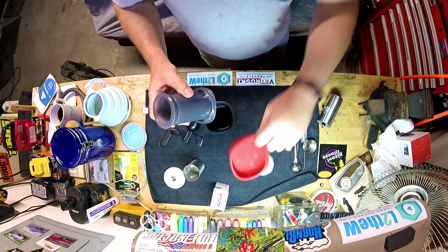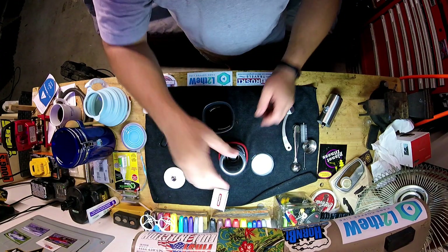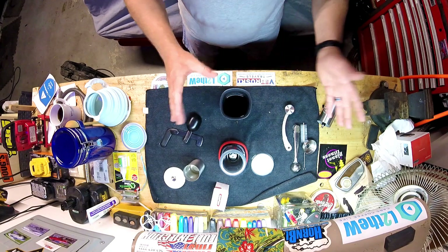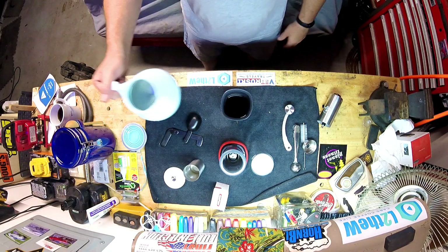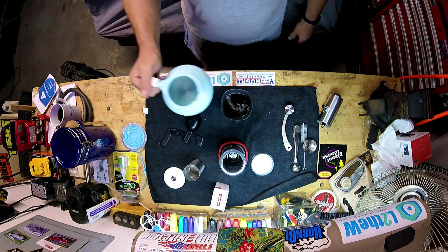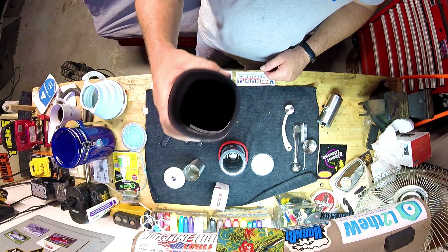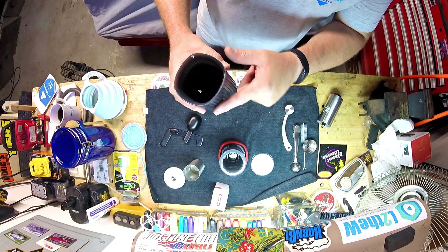This is where the little rubber lid comes in — just sit that in there for now. If you want an espresso you're done, drink it as is. If you're like me and you want an Americano, you don't want it that strong.